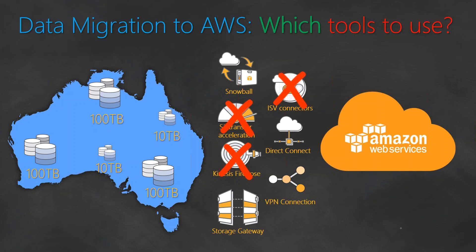The final thing I looked at was the VPN connection, but once again bandwidth is a constraint here. The amount of bandwidth required for moving 300 terabytes of data over a VPN connection is huge, and we would be spending weeks just to move the data, plus additional time spent on validating the data. So the VPN connection was also ruled out.